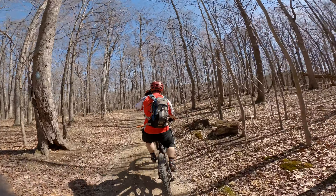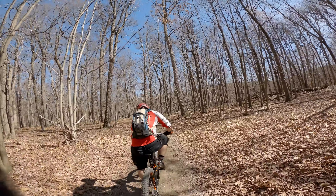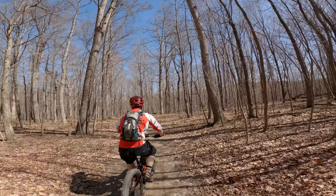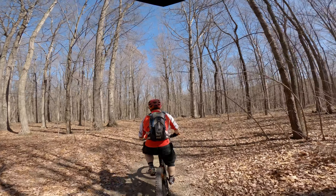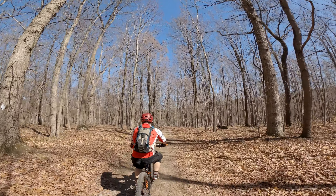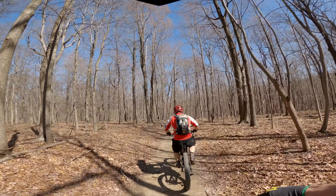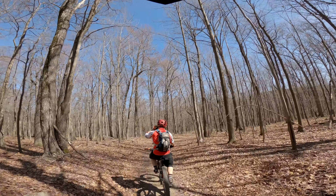We're on the perimeter trail and this will take us up and around. Definitely got some more climbing to do. The thing about this ride is it is heavily on the climbing side, but there's some fun downhills in between for sure. Alright, hit it, Jay.